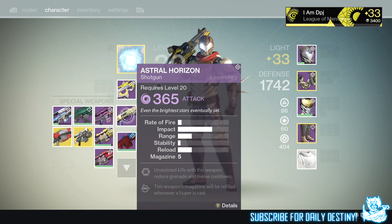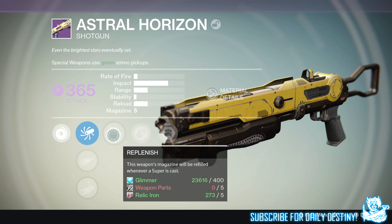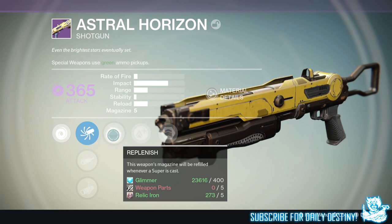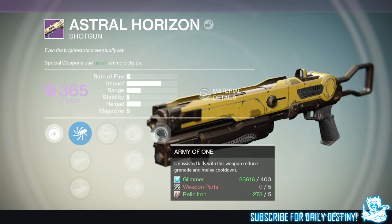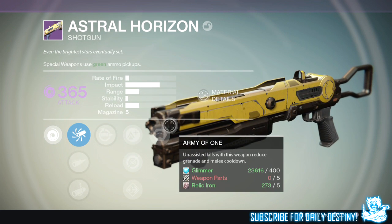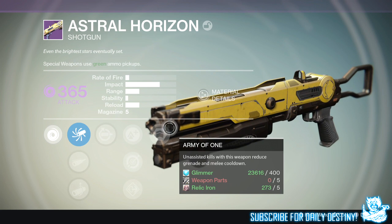Now the shotgun — the Astral Horizon. I'm actually liking it, but one problem is you can't re-roll it like you can't any of the other Trials weapons. Its standard mods aren't that great — no Hammer Forged, no Shot Package, no Final Round, no Luck in the Chamber. We've got Replenished, Lightweight, Single Point Sling, Flared Magwell, and Army of One — unassisted kills reduce grenade and melee cooldown. The impact and range are great, but the mods themselves aren't, and it's a shame you can't re-roll.